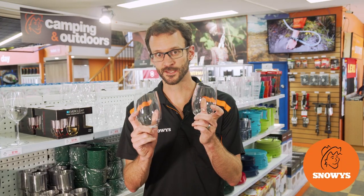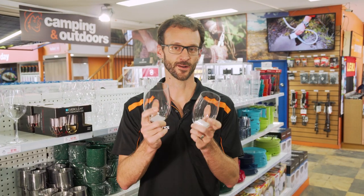Hey guys, Ben from Snowys. If you're into camping and wine, you're gonna love these Stemless Wine Glasses from Everclear. I'm gonna tell you all about them.